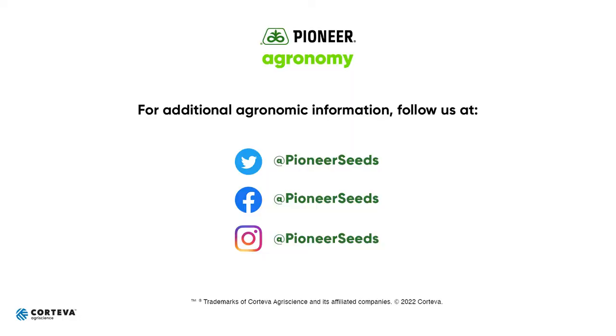If you have any questions, feel free to reach out to your Pioneer Seed Rep. That concludes this Pioneer agronomy video podcast. Visit our page on pioneer.com and follow us on Twitter and Facebook for more agronomy insights.